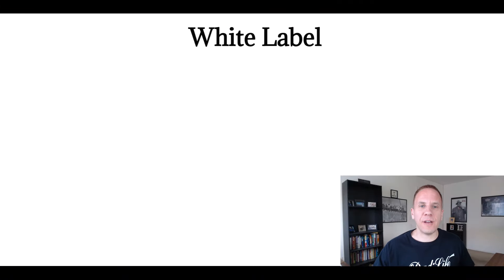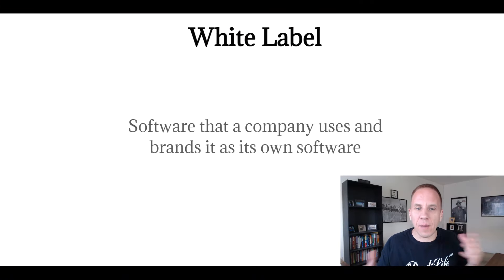How to start your own software company for less than $100. White label software is software that a company allows you to use and brand as your own. Another company will allow white labels — typically they charge a monthly fee, some charge a yearly fee, some have an initial setup fee, each company is different. But what they let you do is sell their software branded as your own, so it looks like you developed it. In a sense you're licensing it from the company and you can sell it at typically whatever price tag you want. What I like to do is bundle things together to make it a higher perceived value and a much better offer than just the software itself.